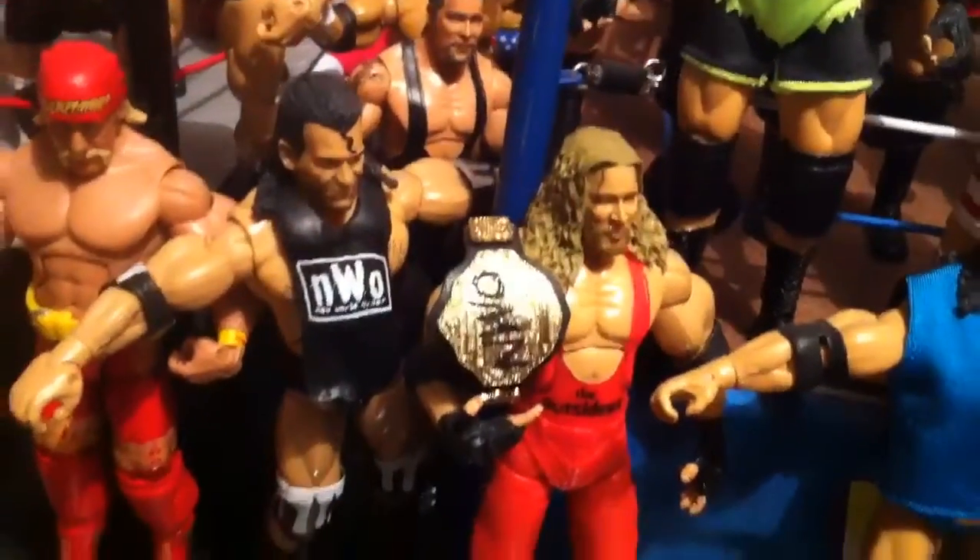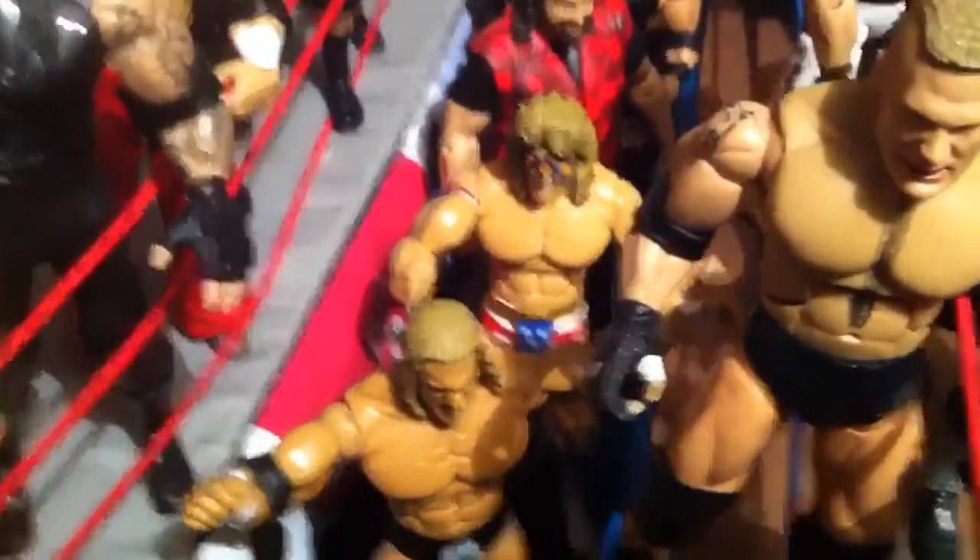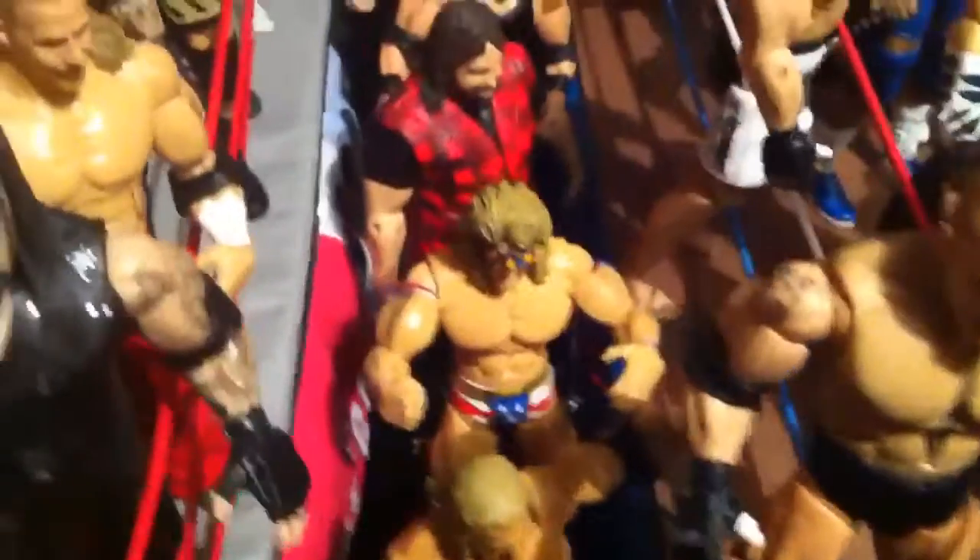Is that Hogan again? NWO, Nash. Look at that horrible Ultimate Warrior custom — it's just a Luger body with a warrior head.